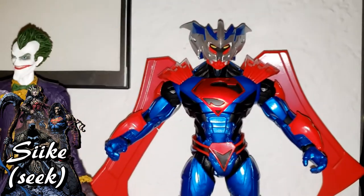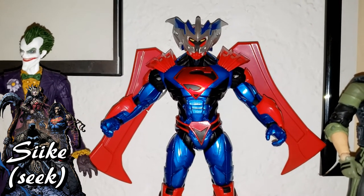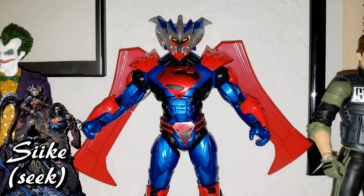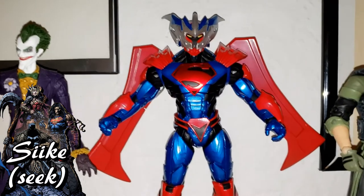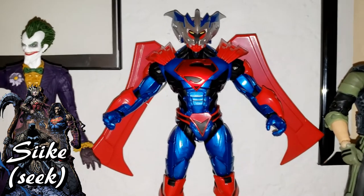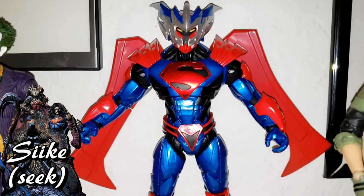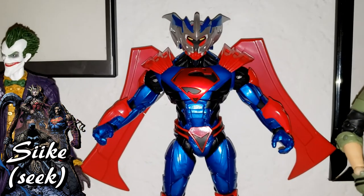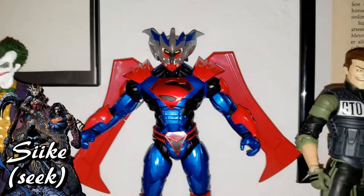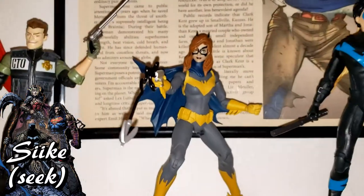Then we have Superman from Superman Unchained — the Scott Snyder and Jim Lee book. I bought the first three issues and didn't like it, then got the trade on sale on Comixology for $5.99 at Christmas and actually really liked it. Maybe we'll talk about Superman Unchained on this show at some point. The armor design is great and McFarlane's toy came out fantastic — armored Superman seems kind of silly but I had to have it anyway.